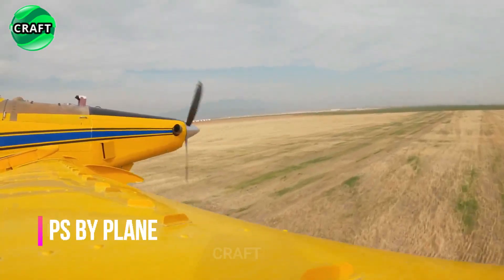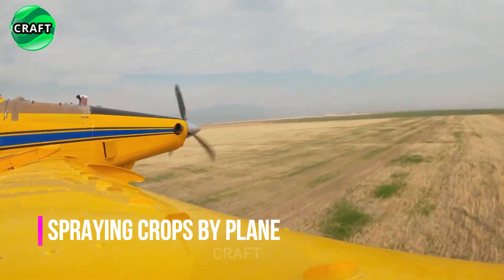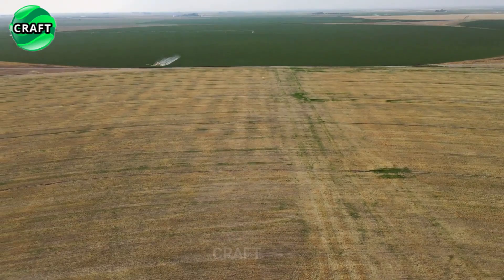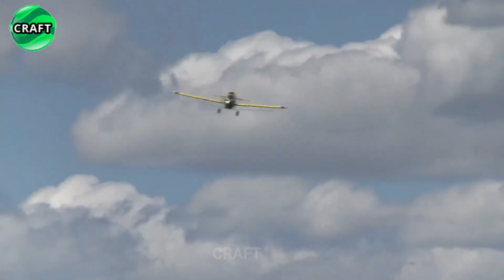An effective method of treating agricultural fields with chemicals — pesticides, herbicides, or insecticides — using aircraft, known as aerosol or aircraft spraying.